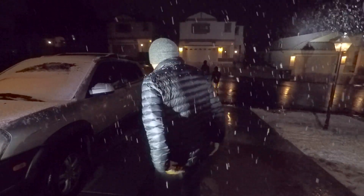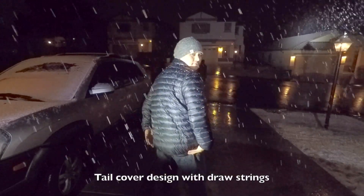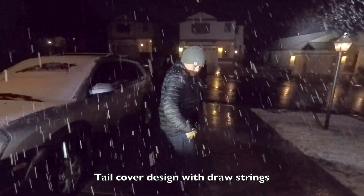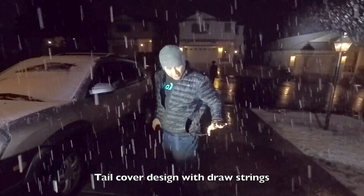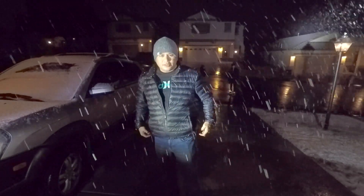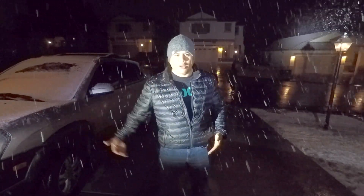If you look at the back, it does have a tail right here on the bottom — kind of goes over your butt. And it does have draw strings so you can cinch that down and keep the wind from blowing up from underneath you.